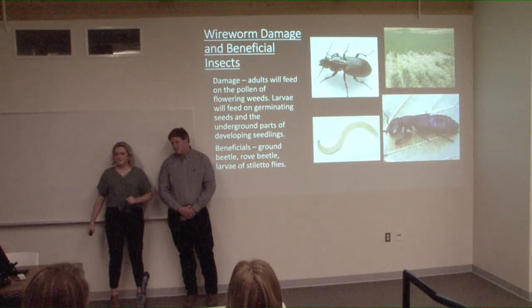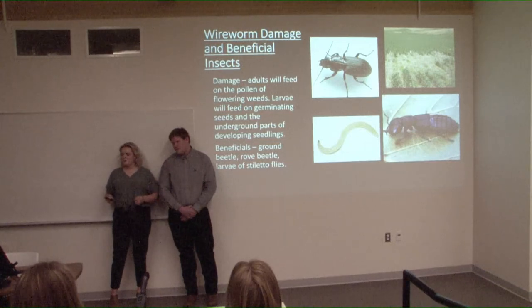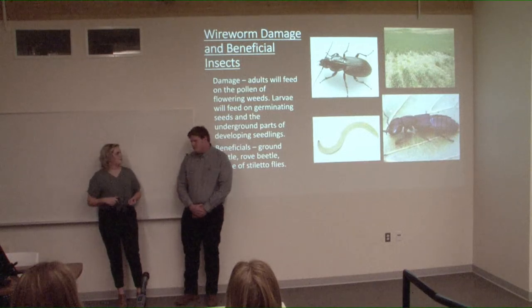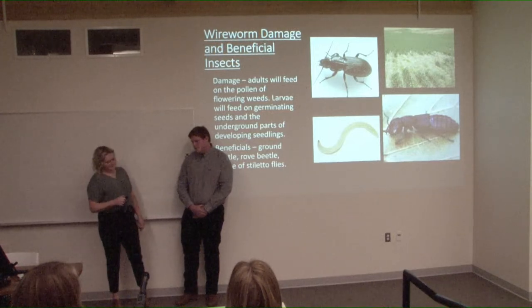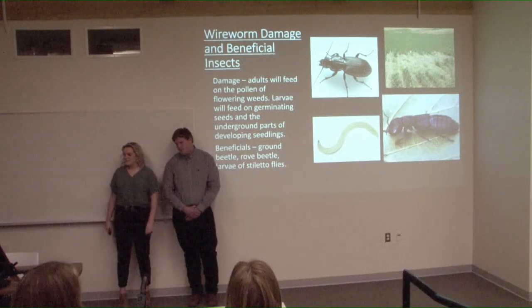Wireworm damage occurs because they feed on germinating seeds — as seeds give off carbon dioxide while trying to grow, wireworms are attracted to it, feeding on those seeds and leaving poor emergence spots and bare spots. Some beneficial insects include the ground beetle, the rove beetle, and larvae of stiletto flies.